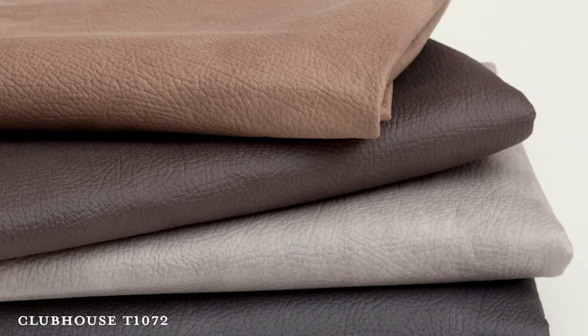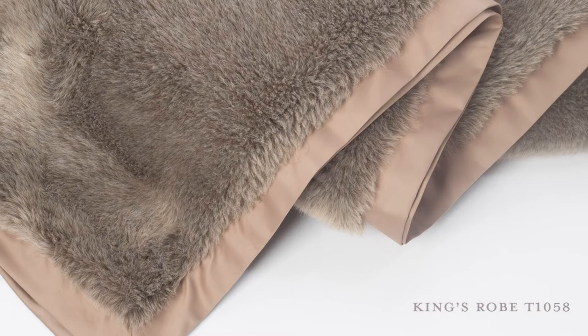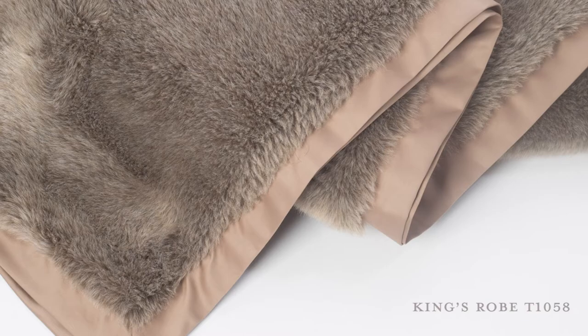Finally, in this room we've got our well-known best-seller faux leather called Clubhouse, here on an ottoman and chair. It looks and feels like real leather but it's super durable — it's a polyester, basically. We love it because it's easy to work with. And of course a King's Robe pillow — King's Robe is our faux fur that we sell really well in three colors.